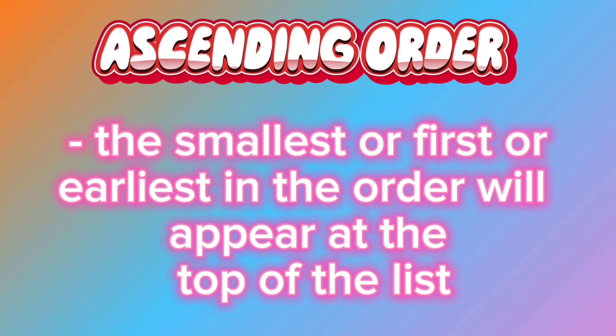Ascending order: the smallest, or first, or earliest in the order will appear at the top of the list.